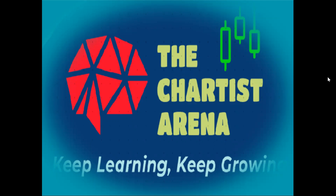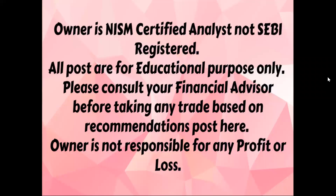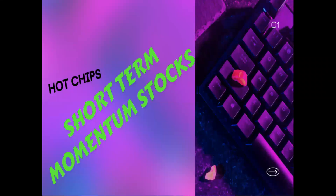Hello everyone, welcome back to our channel The Chartist Arena — keep learning, keep growing. This is a disclaimer. Today our topic is short-term momentum stocks and where to exit and enter. We will see the targets.